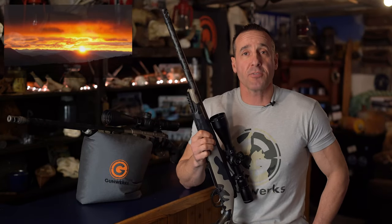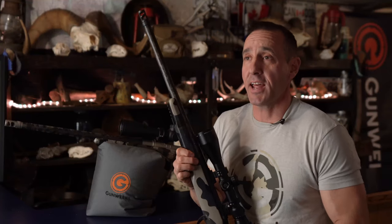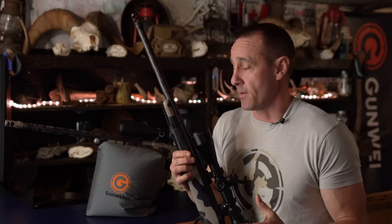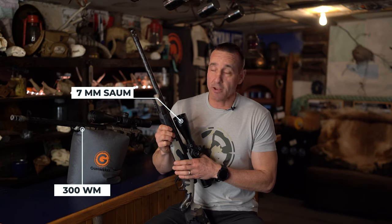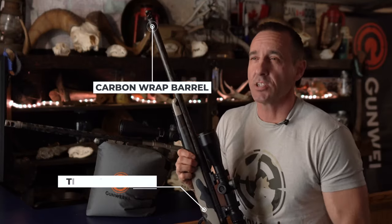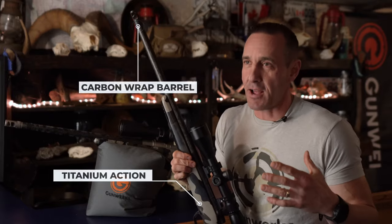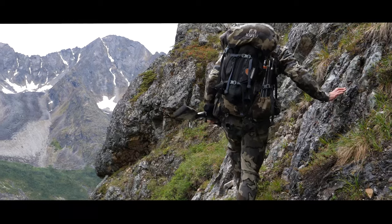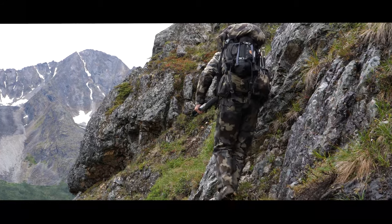Hey everybody, I'm Greg McHale from the television show Greg McHale's Wild Yukon, and I want to talk to you about the weapons that I use and the situations that I use them in. Both of my weapons are the Climber Gunworks Rifles. They have carbon barrels with a titanium action, so it's the lightest I can get for the environment I'm shooting in, and Gunworks rifles are built to perform at long distances day in and day out.